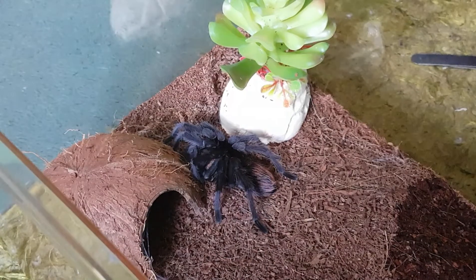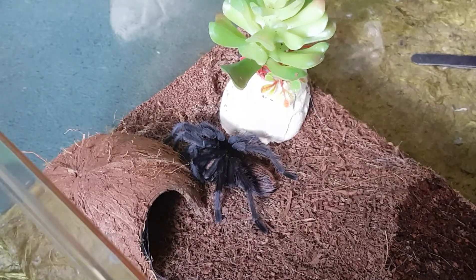Well, that's disappointing. We're just going to end up probably getting a female once one pops up at the spider shop or anywhere else — we're going to buy it. Then there'll be a breeding project in the future.